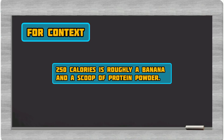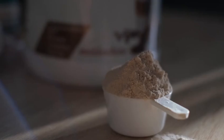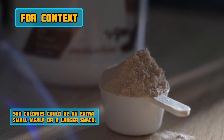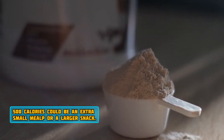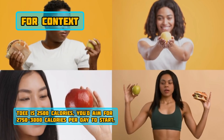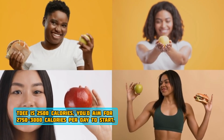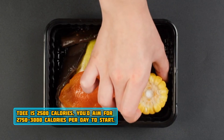For context, 250 calories is roughly a banana and a scoop of protein powder. 500 calories could be an extra small meal or a larger snack. So if your TDEE is 2,500 calories, you'd aim for 2,750 to 3,000 calories per day to start.